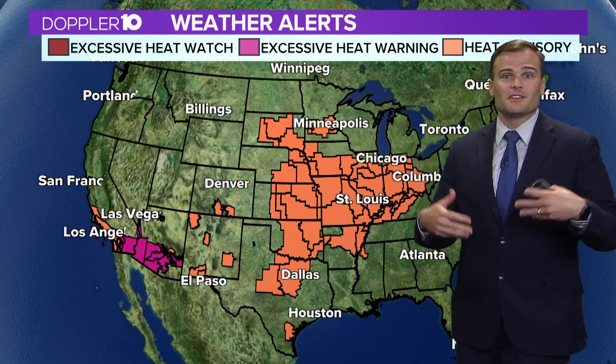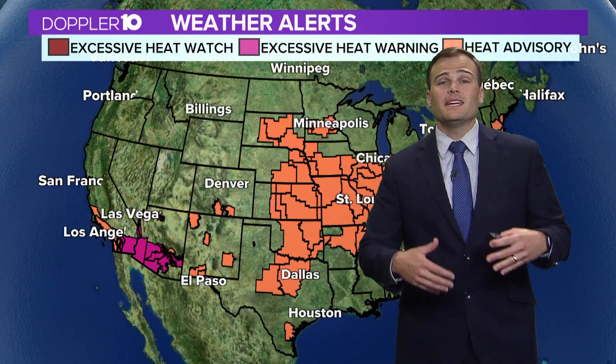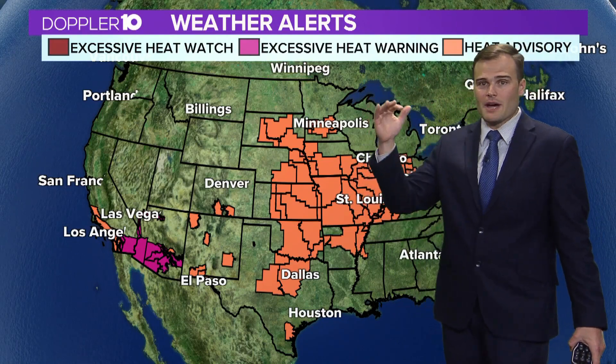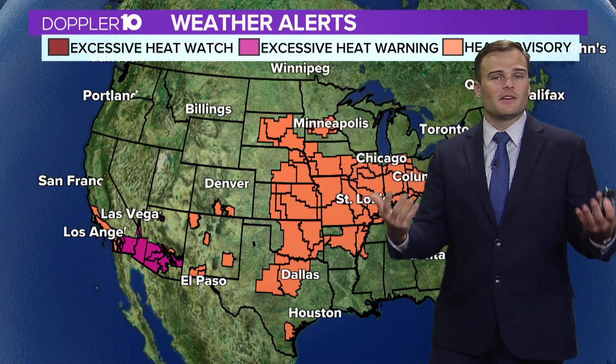To start things off, when we are looking at temperatures that are forecasted to be into the 90s and the humidity is high, we could be looking at something called a heat advisory, highlighted here in orange. Further out to the southwestern part of the country, we're looking at an excessive heat warning. That's when things are expected to be even hotter. You can think of the excessive heat warning as kind of the top of the list as far as dangerous weather, and then still playing a role but slightly less so is that heat advisory.